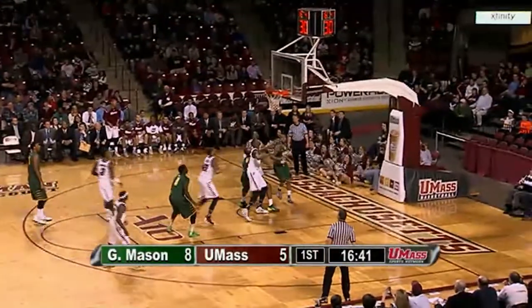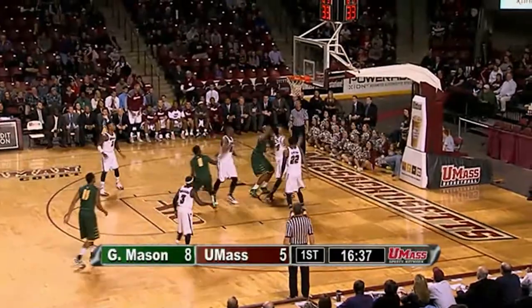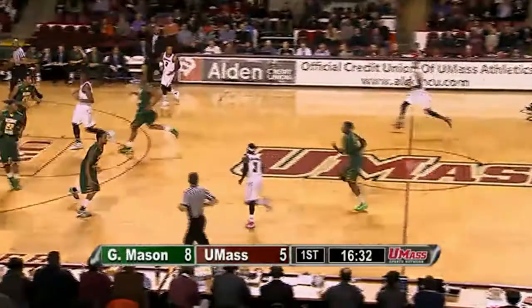Back comes George Mason. Allen inside the arc for two — he missed it short. Rebound grabbed by Brian Allen, he chased his miss and put it back over Caddy LaLanne — it's an air ball. Caddy stood his ground and a rebound by Putney. 8-5 Mason.